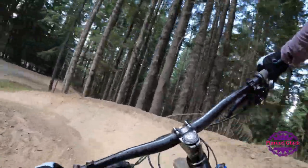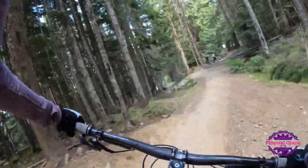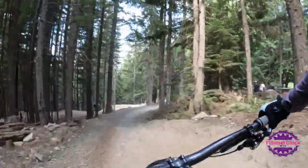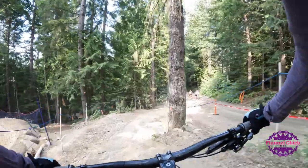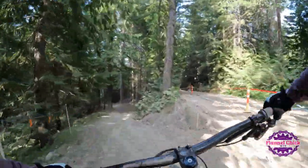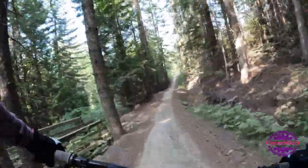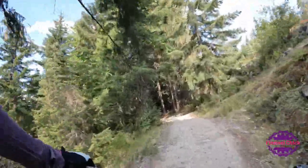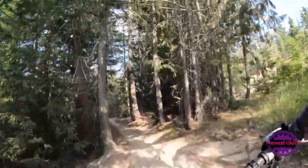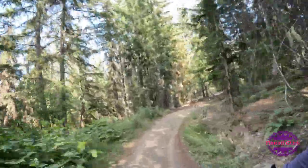Now we're back on Easy Does It. I don't know if the GoPro is catching it, but the trail beside me is A-Line. We just went over the bridge and they go under. A-Line is a pretty famous black jump trail here at the park.